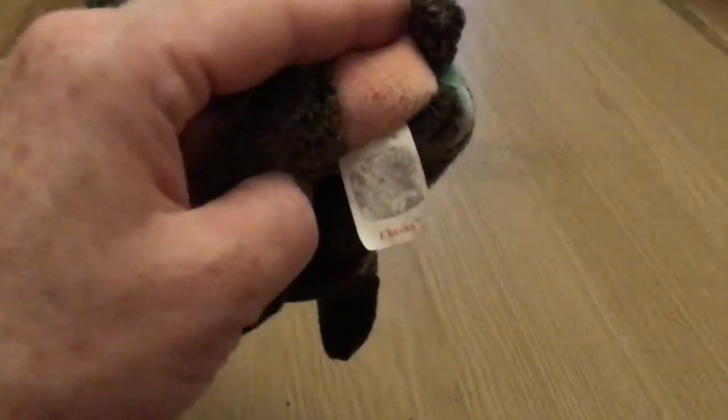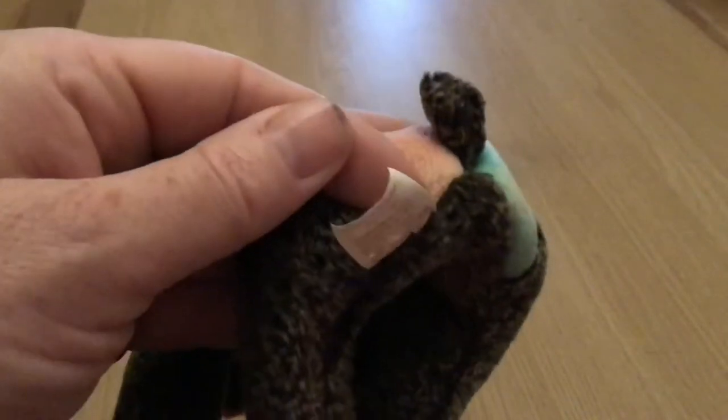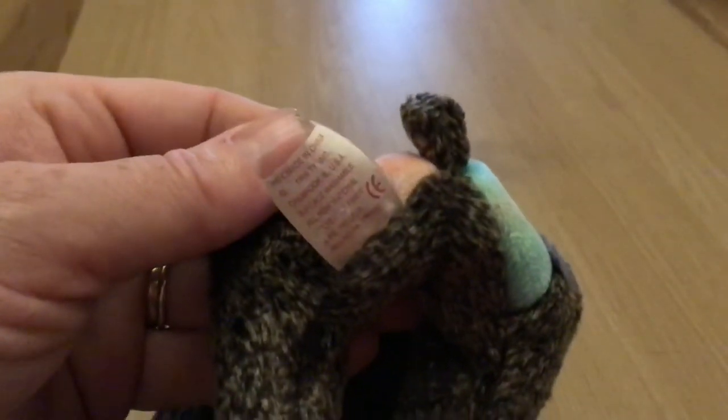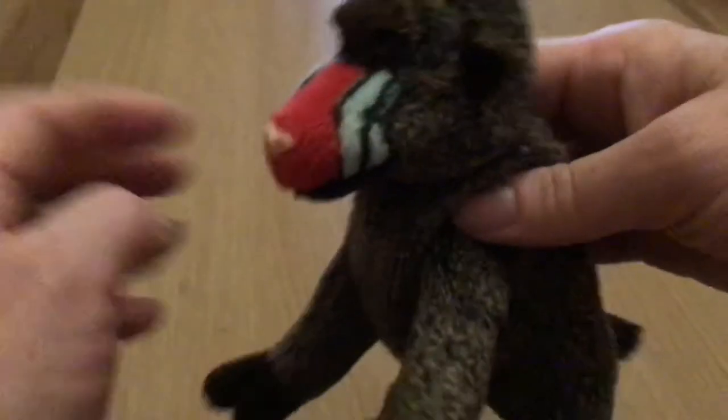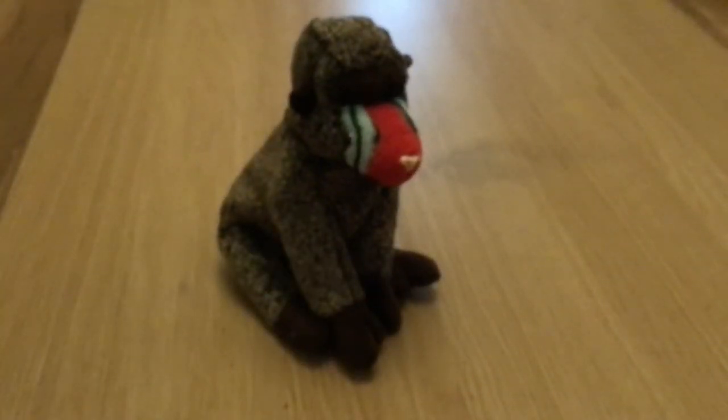The tush tag does read Cheeks, but the hologram is almost completely gone unfortunately, and it has no ear tag. But this is Cheeks, the beautiful baboon.